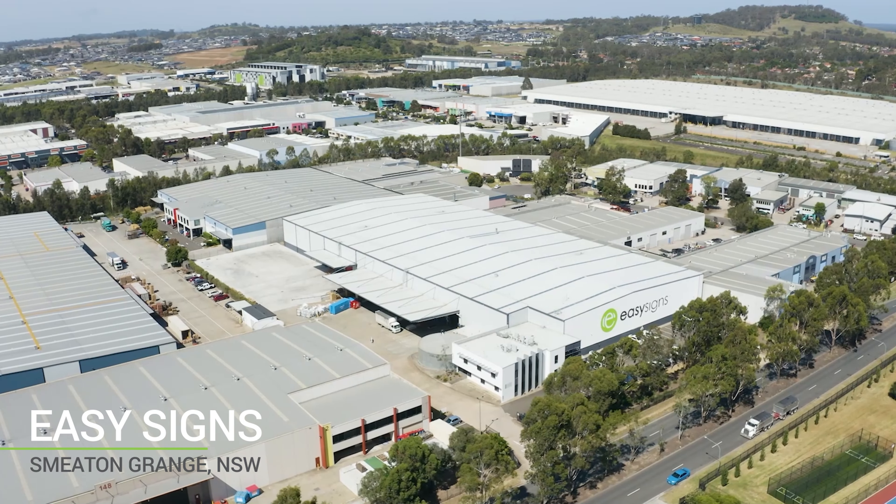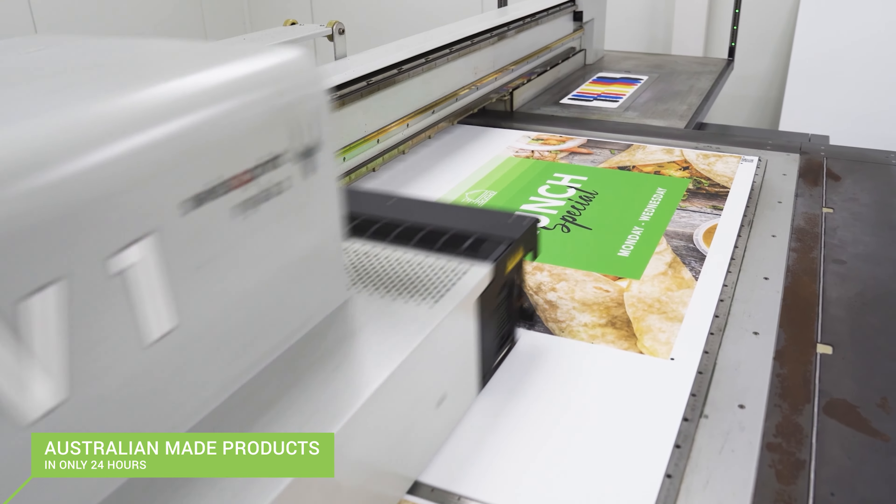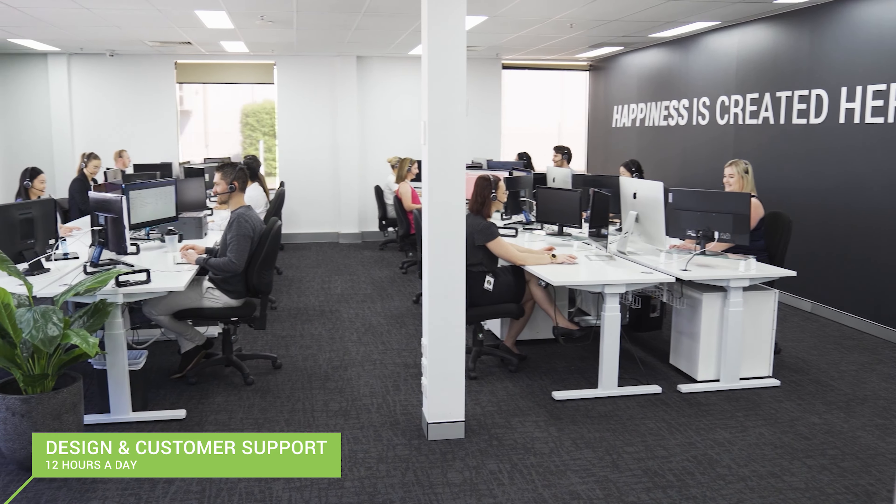We are innovators and our mission is to provide a customer experience unparalleled in the world of signage. With instant online pricing, Australian made products in 24 hours, customer support and design services 12 hours a day,